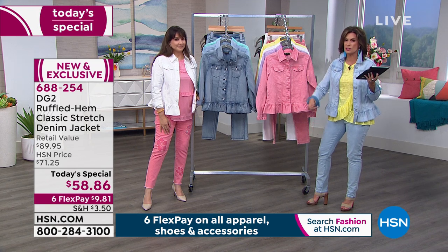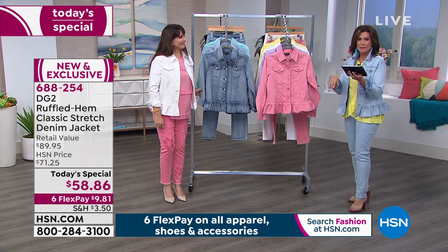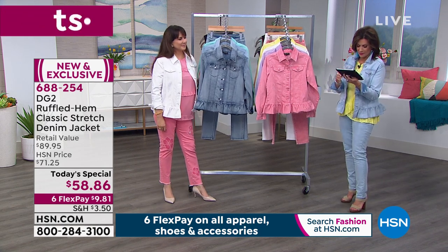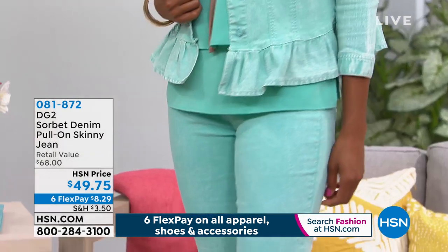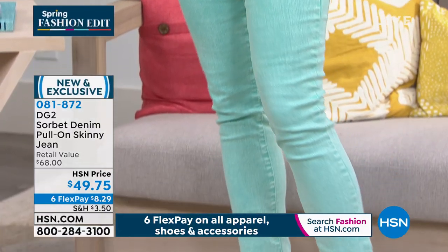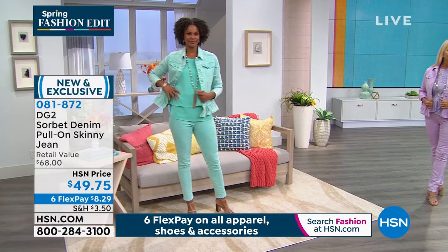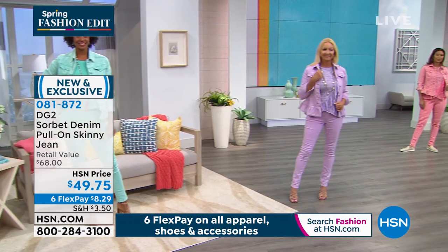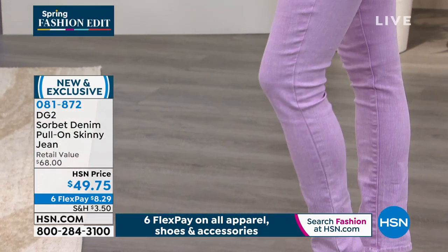That stretch is so incredible. Keep the questions and comments coming — we love hearing from you. And Diane would love to say hello — I just talked to her, she says hello everybody. The Pull-On Skinny Jean is $49.75. We are not doing a full presentation on it because the aqua is almost gone and the lavender is almost gone.